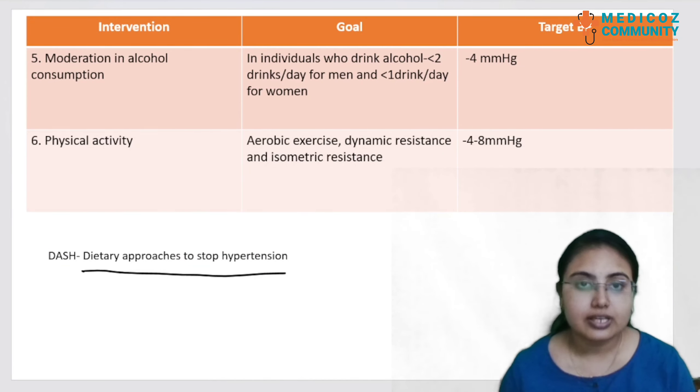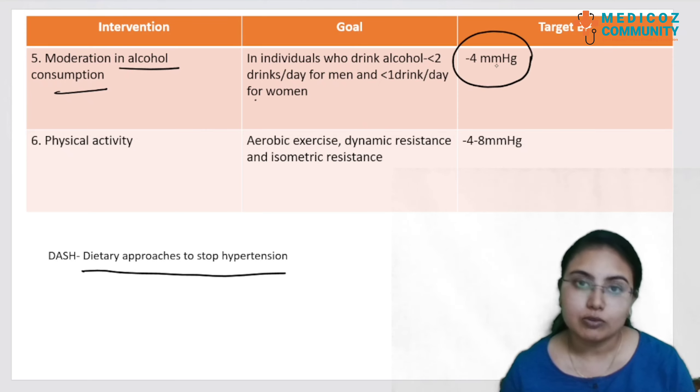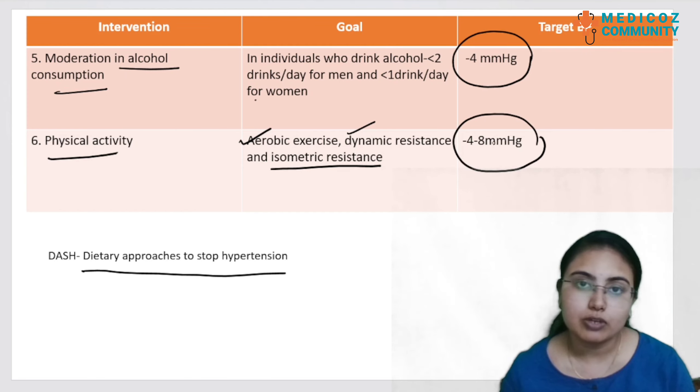The fifth lifestyle modification is moderation in alcohol consumption. The goal is less than 2 drinks per day for men and less than 1 drink per day for women, reducing target BP by less than 4 mmHg. The sixth modification is physical activity, which includes aerobic exercise, dynamic resistance, and isometric resistance, impacting BP by about 4 to 8 mmHg.